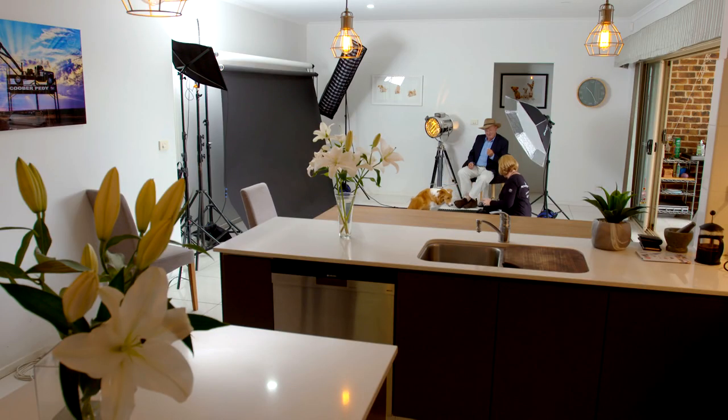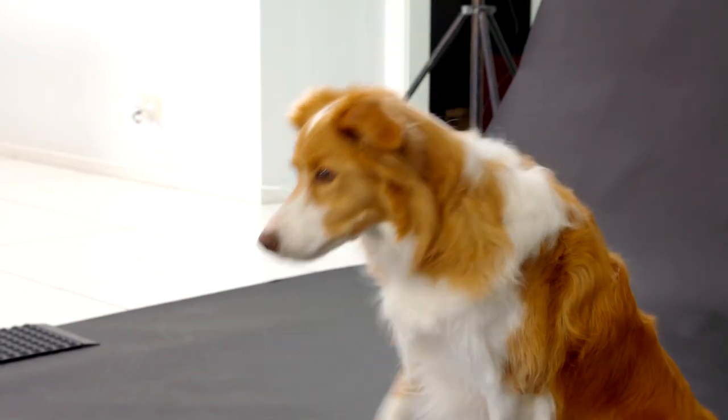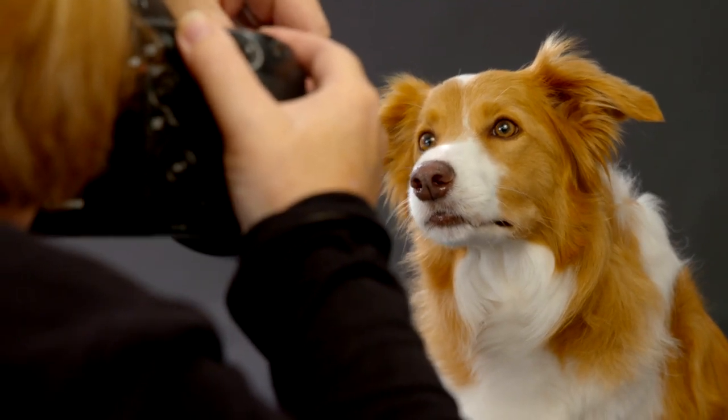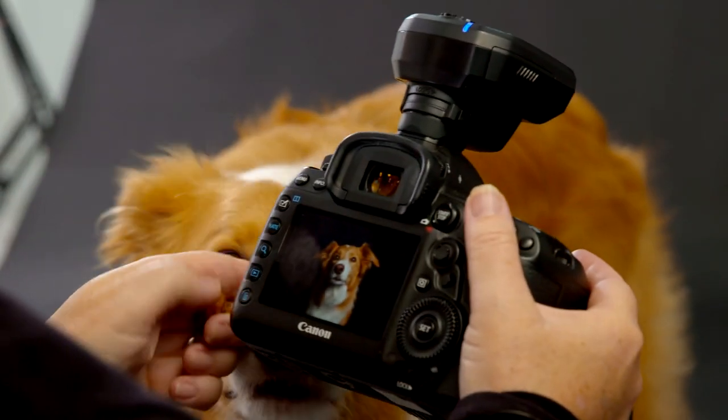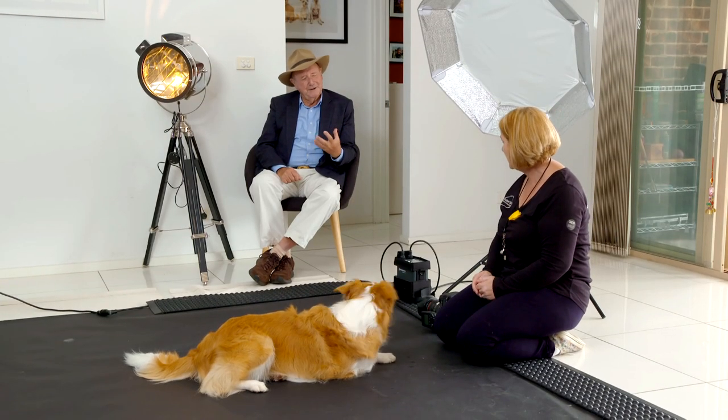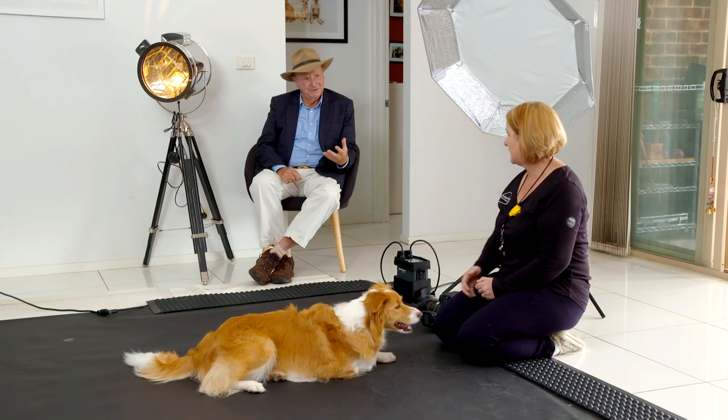What's the most important aspect when you're photographing a dog? Treats. It's all about making sure I can get what I need. A lot of people look at sit, drop, watch, come — all that sort of thing. These are very basic commands that everyone should be able to teach their dog to do.